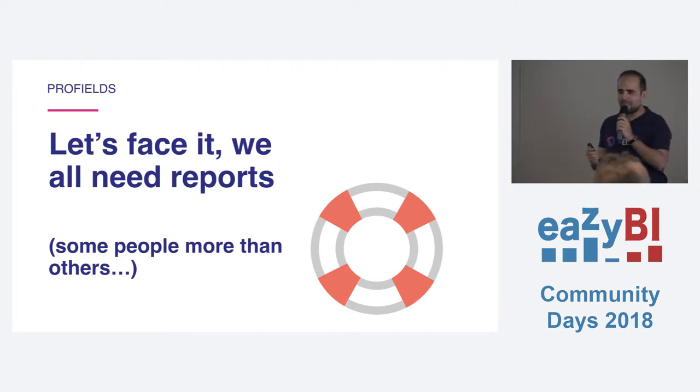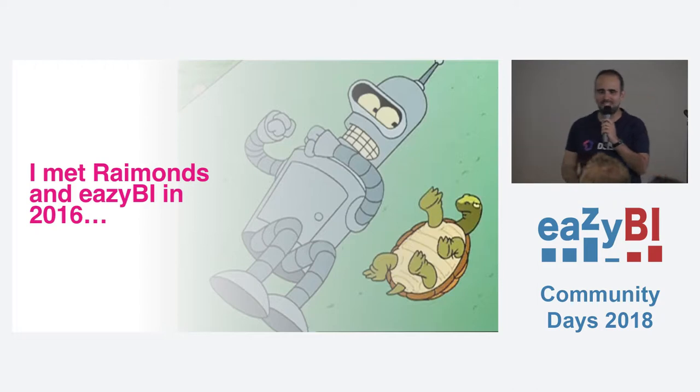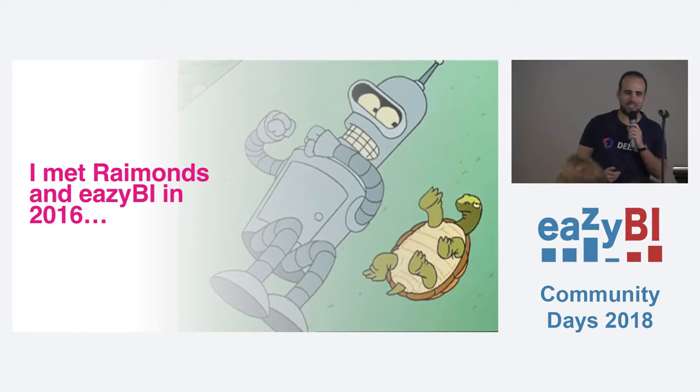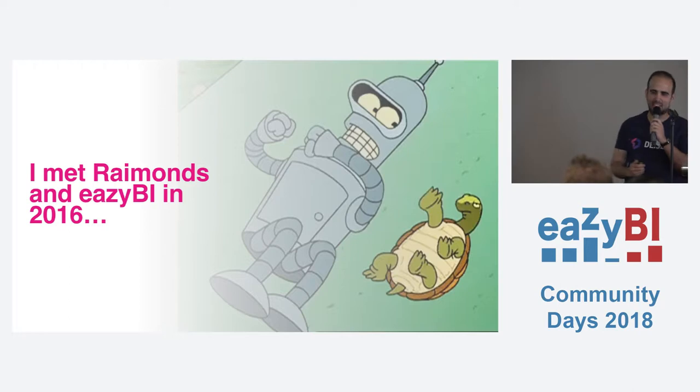I'm going to tell a story. I met Raymond at EasyBI in 2016 at Atlassian Summit. And when I first used EasyBI, I said, oh man, this is great. If we combine it with Profiles, it would be much better — it would be awesome. So then I talked to Raymond and said, hey Raymond, let's do something together. And we finally did.